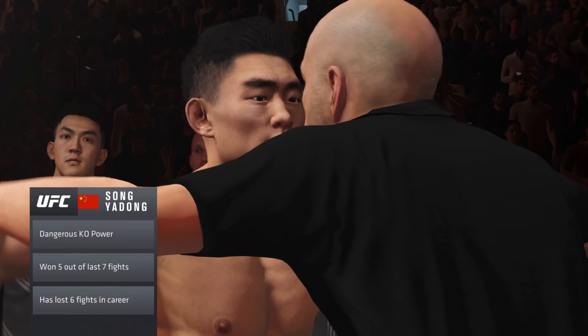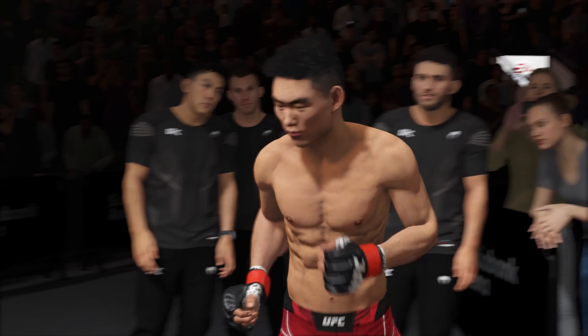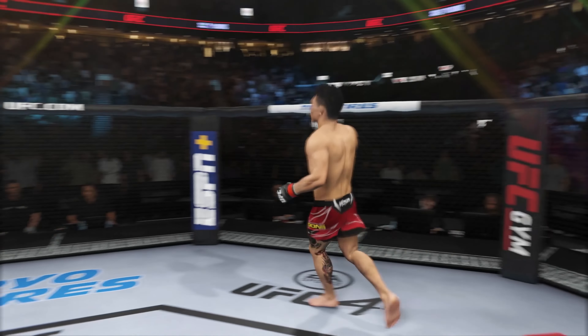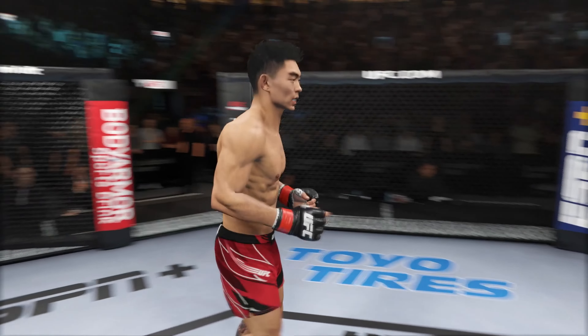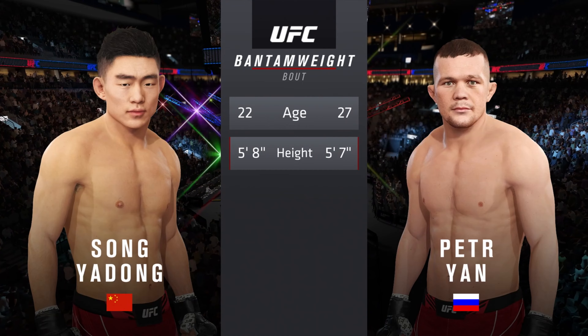When you try to wrestle him, he's able to defend the takedown. If you dare stand and strike with him, he can knock you out. He's got all the tools necessary to become a UFC champion. His first martial art was mixed martial arts, and that's not always the case. He believes that he should have a lot of advantages in this matchup.